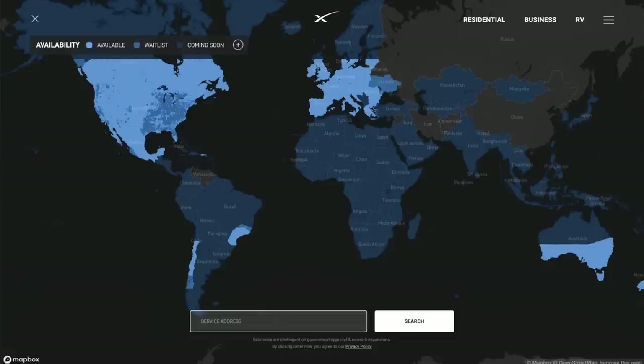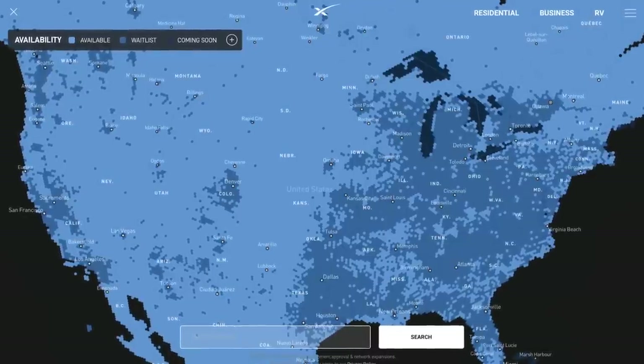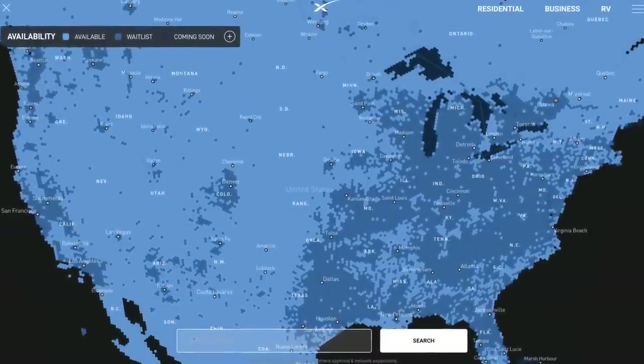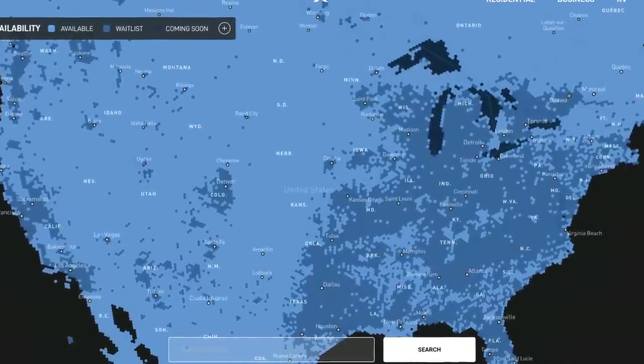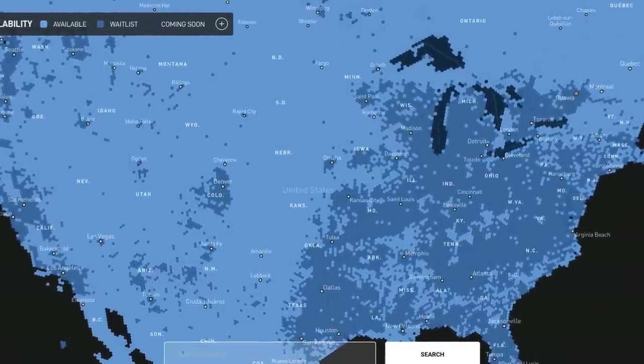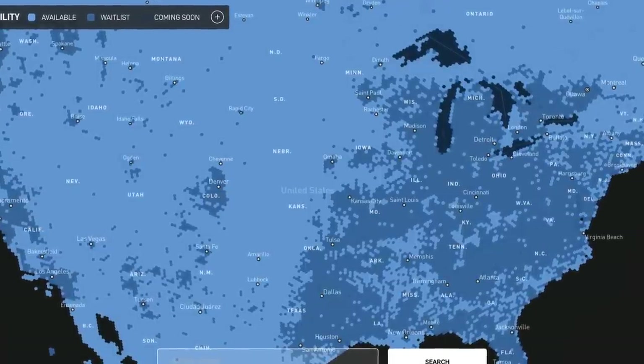If you want to see more on trees and obstructions, check out the last video I made. Otherwise, we're moving on to the satellite map and Starlink's coverage. If you go to starlink.com, in the upper left corner there's a map icon. Click on that and you'll see the availability map. It's pretty clear that the western half of the United States has great coverage — all available — while on the eastern half you see a lot more of that darker blue section which is the wait list.